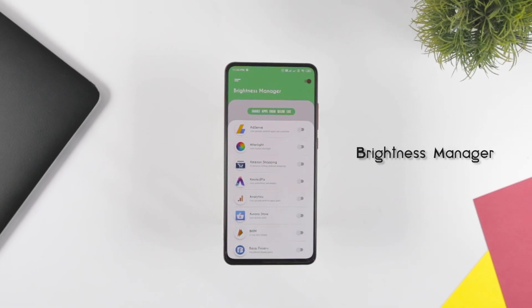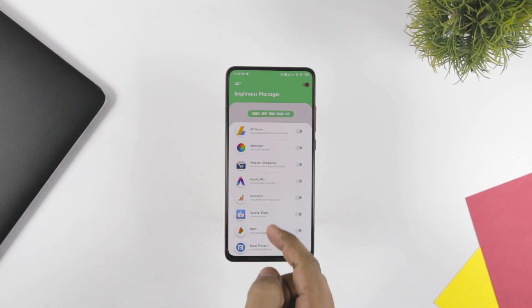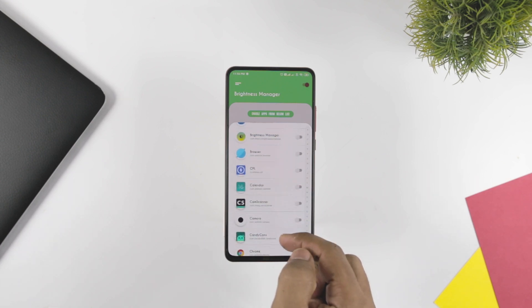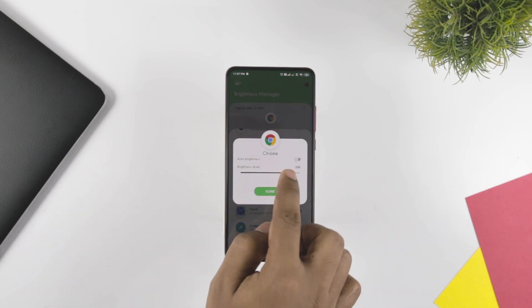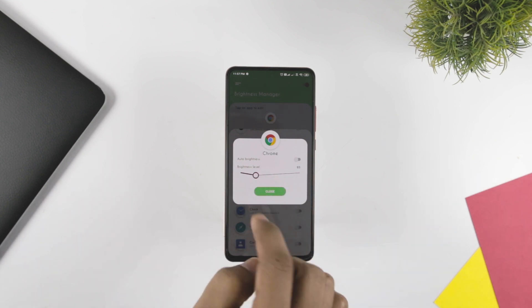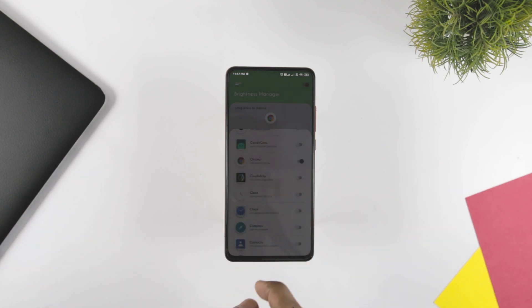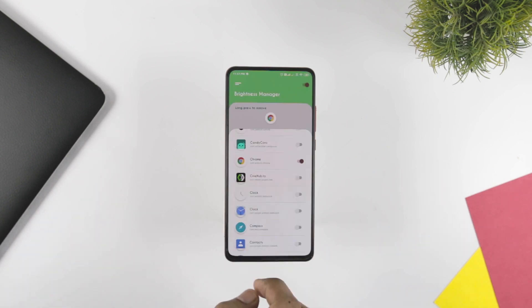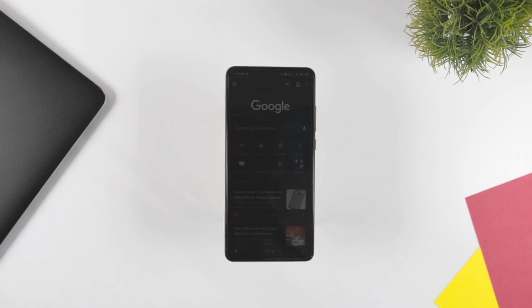We are stuck on our smartphones for most of our vacant time, which affects our eyesight. Brightness Manager is one of the best free Android apps which can manage the brightness of your device according to your environment. The app will detect the brightness of your location and adjust the brightness of your device to sync with your environment. The app can be useful for those who are habitual readers and love to read the Kindle version of their favorite books. With Brightness Manager, you can spend long reading time on your screen with ease.